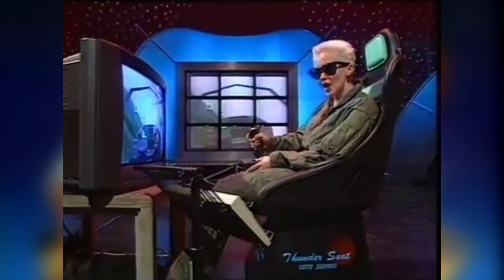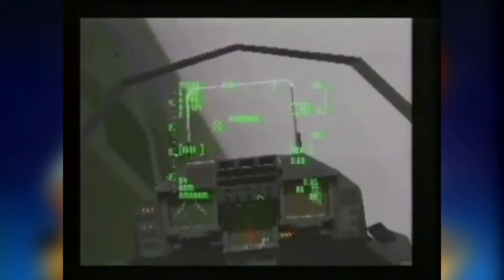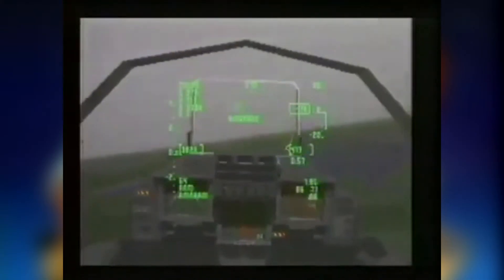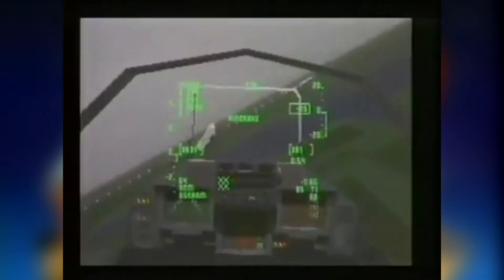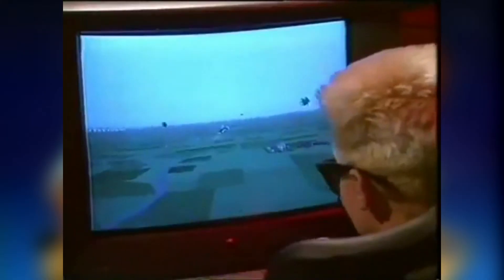I'm using it with a brand new flight simulator called TFX. So what does it feel like? If you drop the landing gear, you can sort of feel a low rumble underneath you. Or launch a missile — you can sort of feel it exploding away from you. So basically, it's a seat that tickles your arse while you're playing a flight simulator.